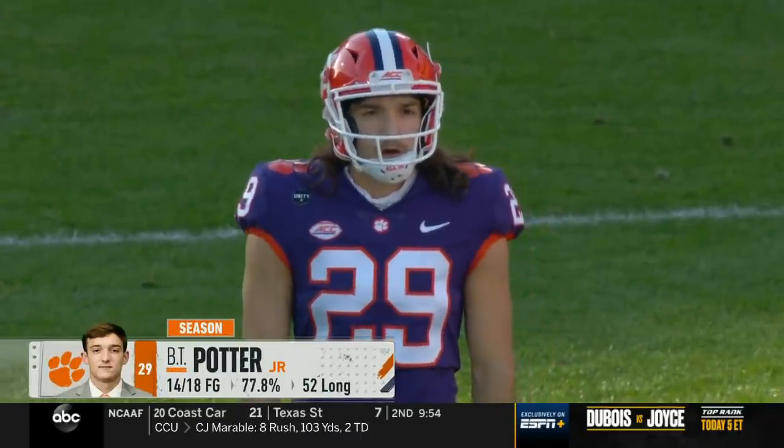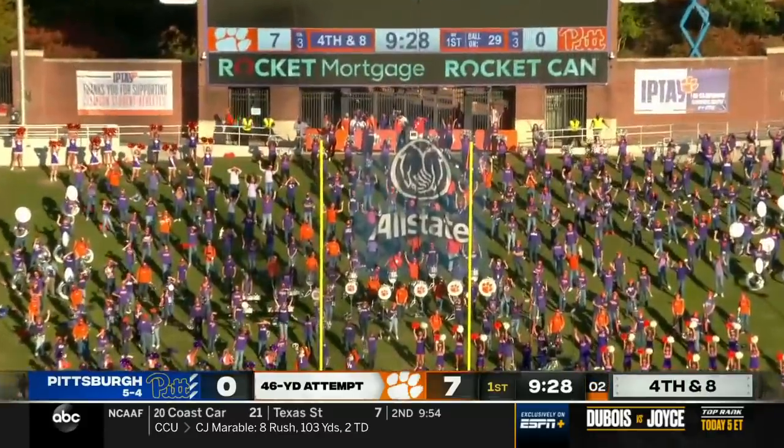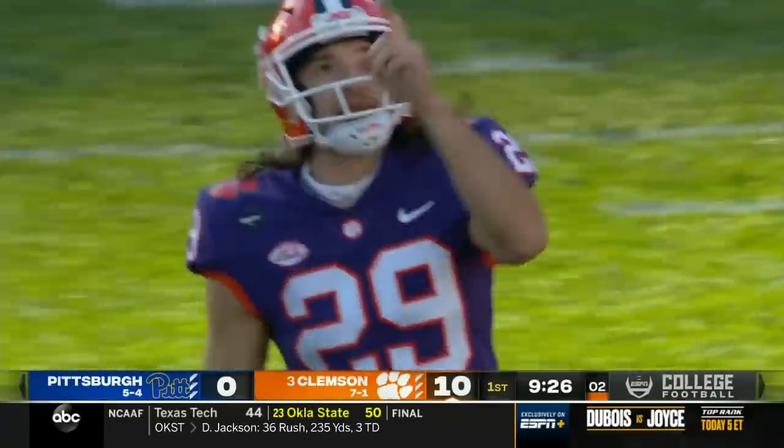Both of these kickers in this game — Potter and Alex Kessman with Pitt — have very strong legs. That's a 9-iron. Good from 46 yards.